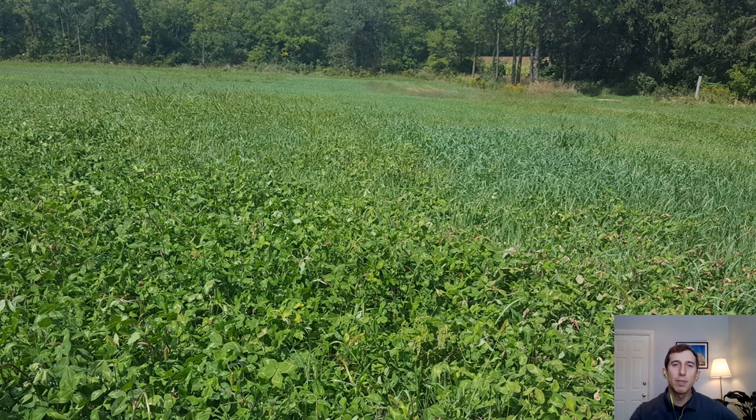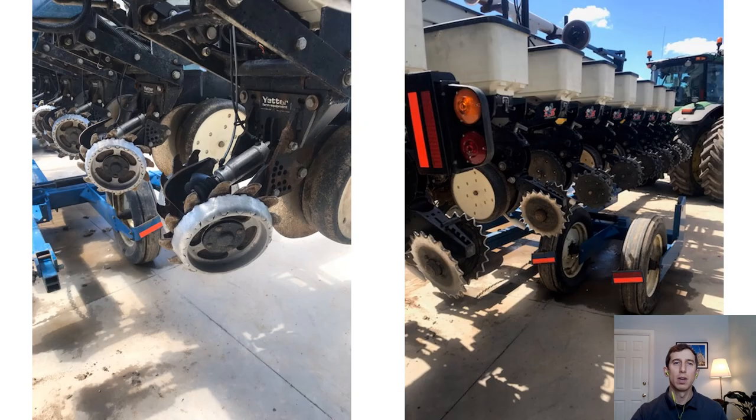In the fall, half the field was mowed and the other half wasn't. It was terminated in late October using glyphosate and a stint. Corn was variable rate planted on May 12, 2022 using a Kinsey no-till planter equipped with row cleaners, sharp opening discs and notched closing wheels. 15 pounds per acre of nitrogen was supplied in a starter band.